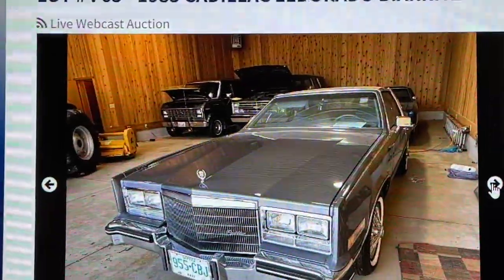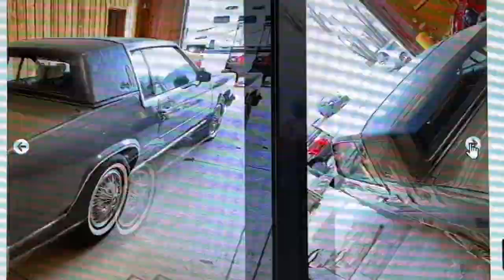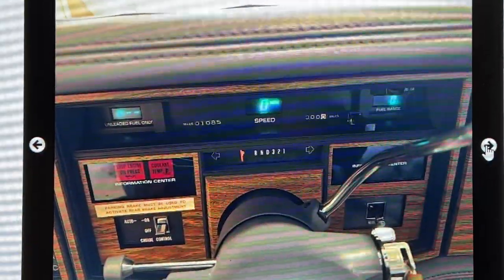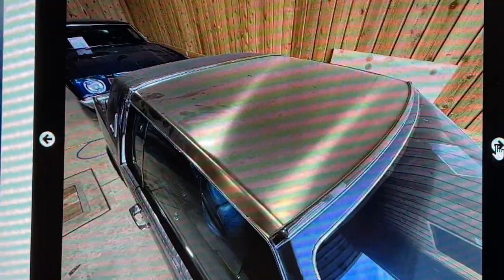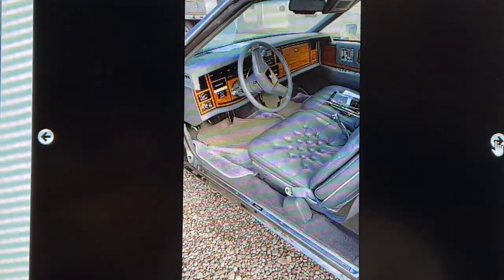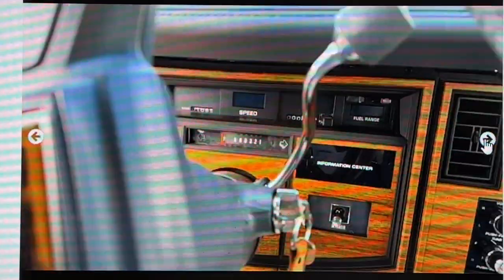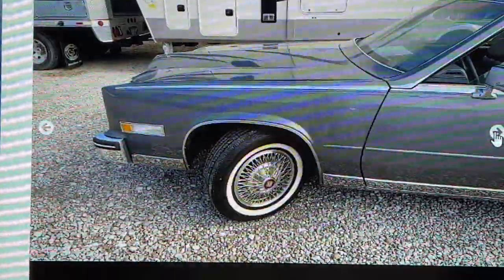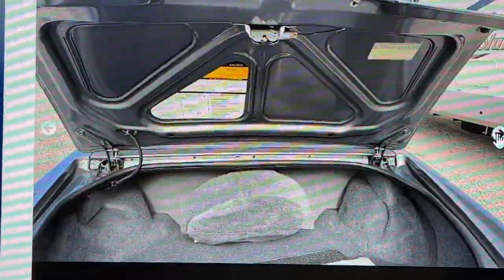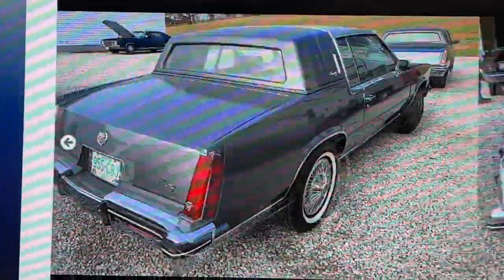And now on to the 1985 Cadillac Eldorado Biarritz with 1,085 miles. I read somewhere that only 2,300 of these were made as a 4.1 liter V8. What a clean car. Carpet on top of carpet — this guy made sure his floors were clean. Great looking car. And I think the next one up is another Biarritz — this one has a stainless steel roof, which is crazy, but that's pretty cool.